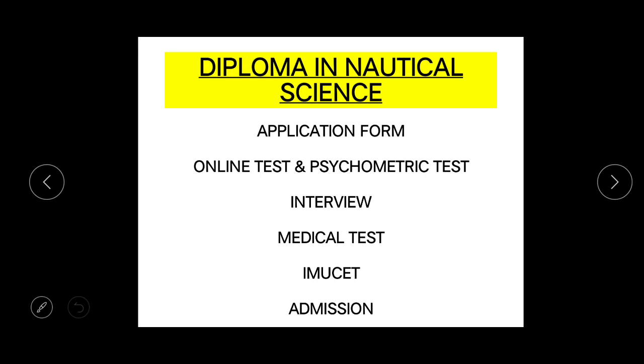Once you fill the application form, you will be shortlisted for the online test and psychometric test based on your eligibility criteria. Once you clear the online test and psychometric test, you will be shortlisted for the interview — it is one of the most important rounds in the whole procedure and also a tough process. After the interview, you will be shortlisted for the medical test, and you will be allotted a doctor for your medical.